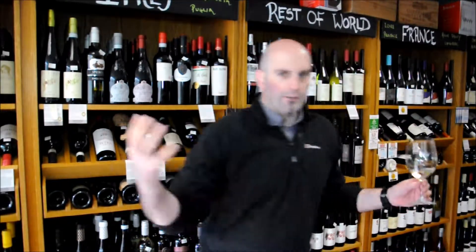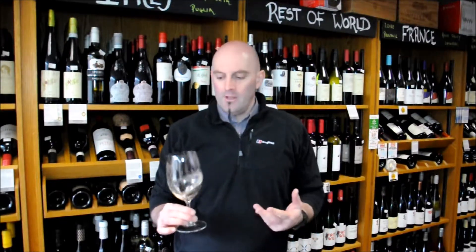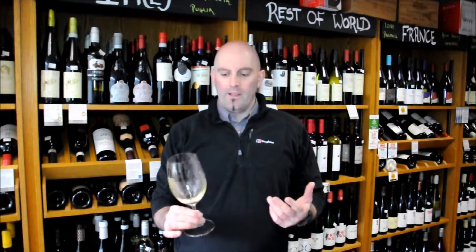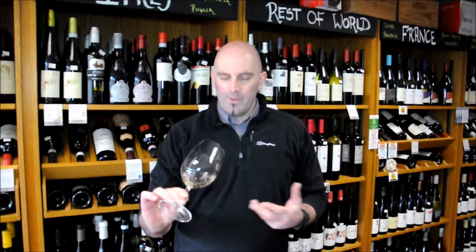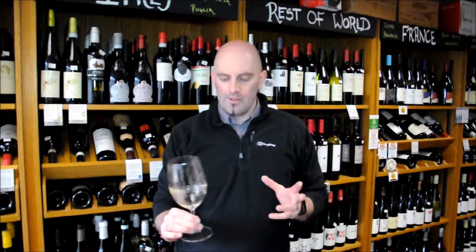Sauvignon Blanc — everybody loves it. It's everywhere, essentially all around the world. It's probably the number one white selling grape variety in our market. At Pinot Gris here we probably vie for that title, but Sauvignon Blanc is still very much an everyday favourite.